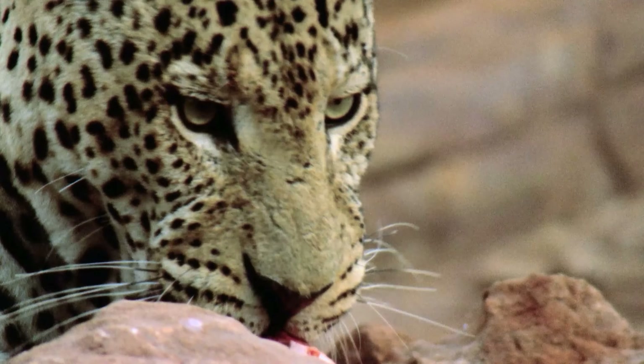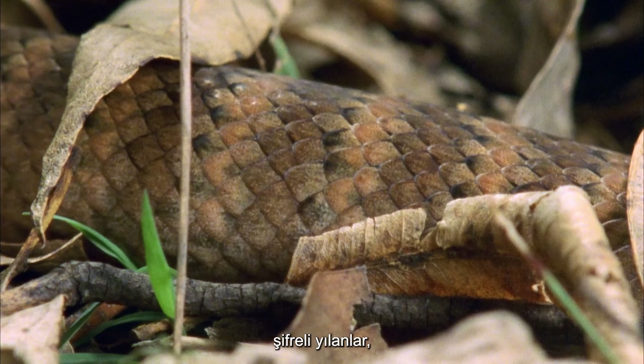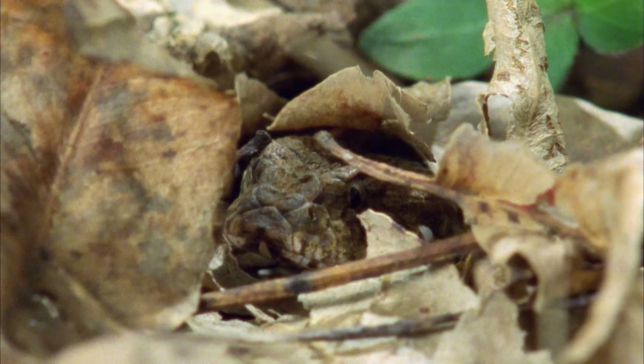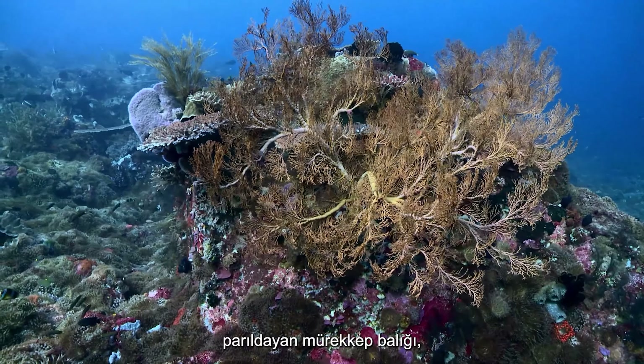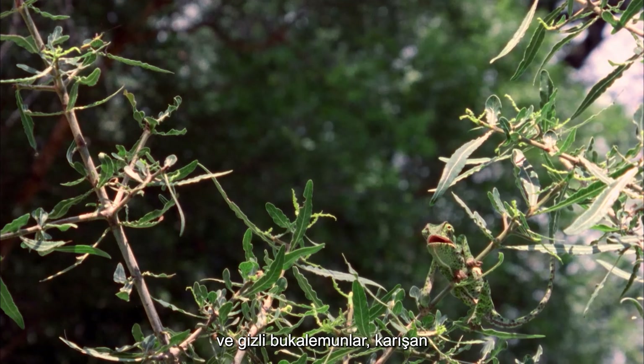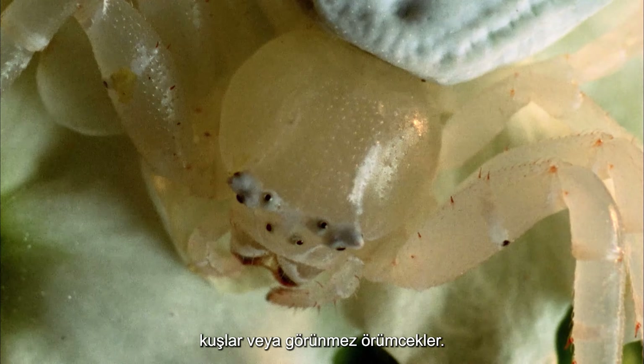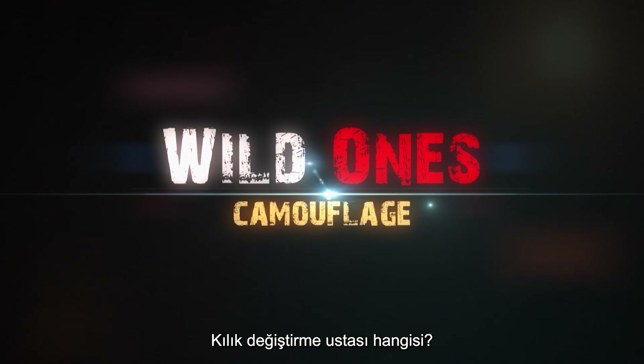Camouflaged cats, hidden lizards, cryptic snakes, shimmering cuttlefish, and concealed chameleons, birds that blend, or invisible spiders — which is the master of disguise?